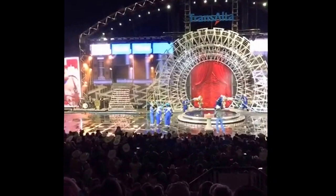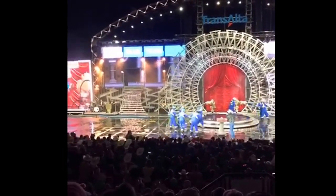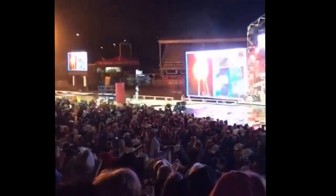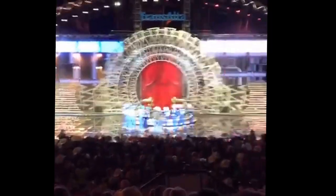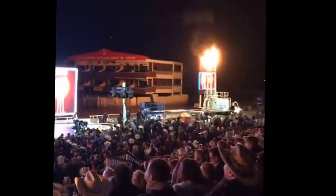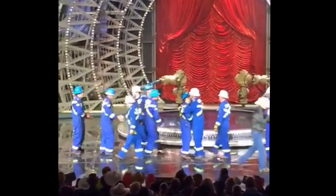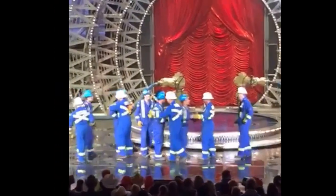Beaver Drilling, here they come. Watch the flares go up. Beaver Drilling wins again! What a great job. You know, these guys have been doing such a great job all week. It's all about sportsmanship. It's all about putting it on the line.